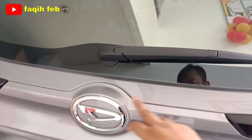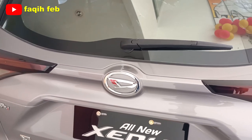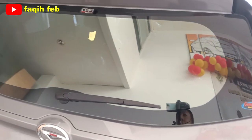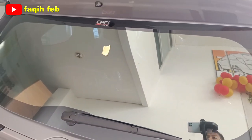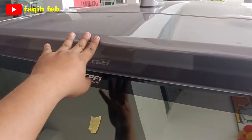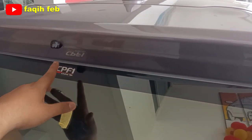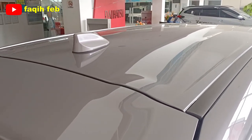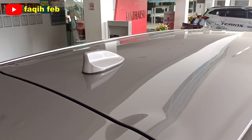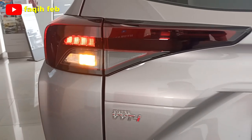Backdoor garnish-nya senada dengan warna bodinya. Kaca belakang belum ada defogger-nya, tapi sudah ada wiper belakang dan sudah auto. Spoiler belakang di sini belum ada lampu stop lamp-nya; lampu stop lamp hanya ada di varian tipe R. Antena modelnya shark fin antenna. Bagian kiri ada emblem Dual VVT-i.